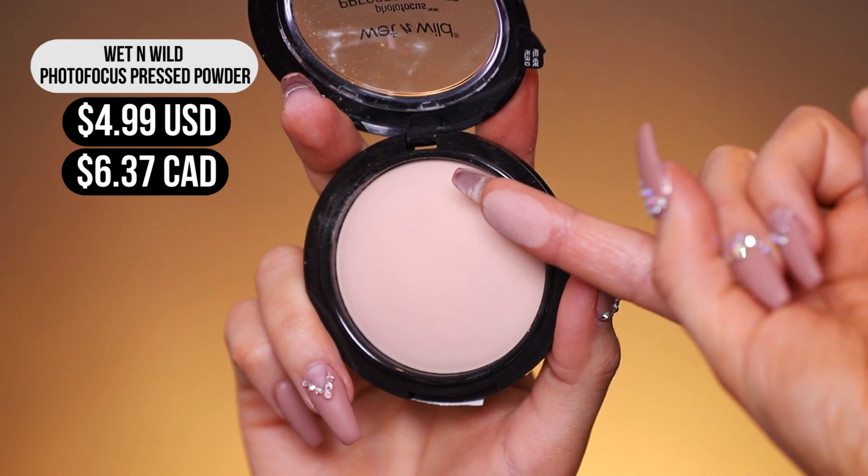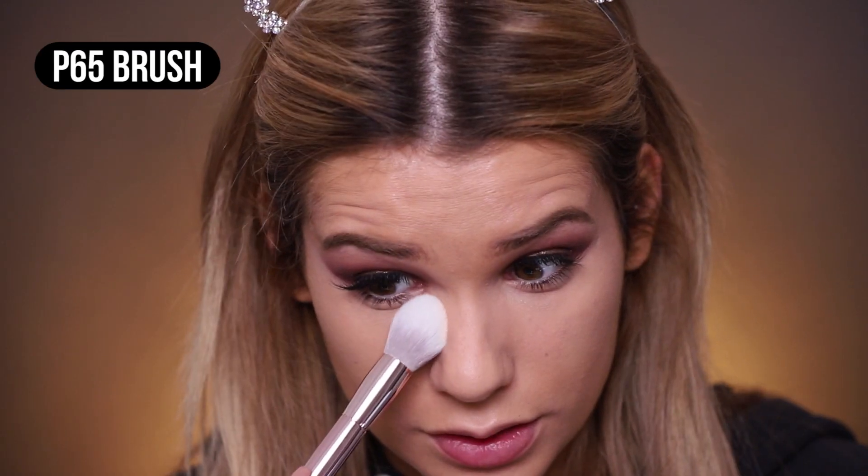Now let's set the concealer using their pressed powder. I'm using their P65 brush to just set that, and also setting the areas of my face where I get oily. It's more of a sheer coverage setting powder — it didn't make it look cakey at all. I don't really have anything bad to say about it; it just seems pretty average.